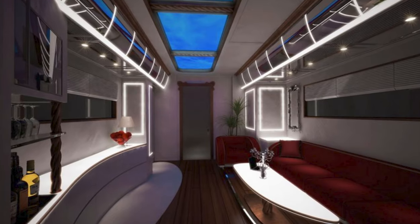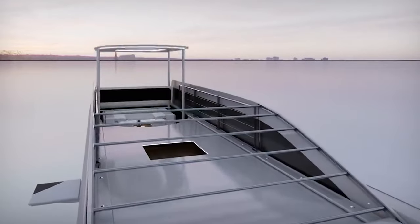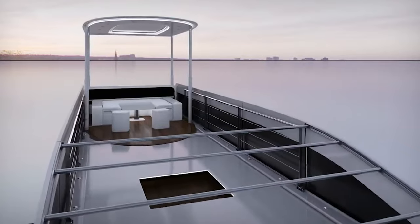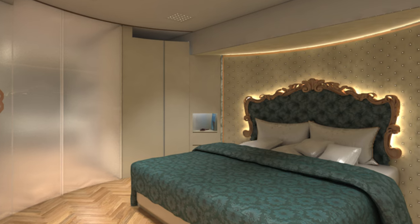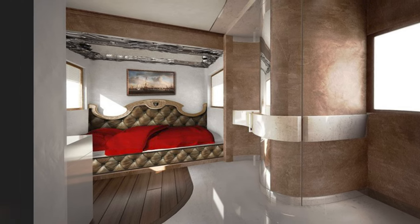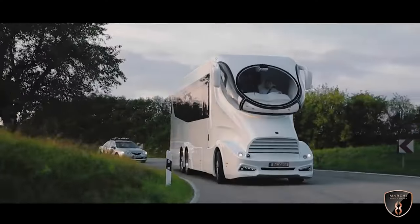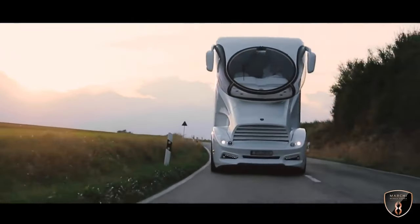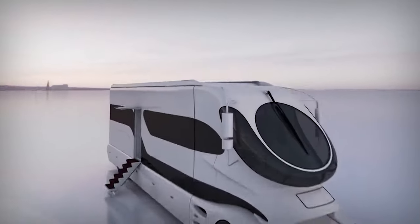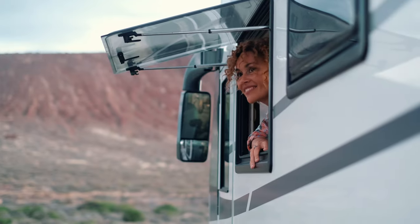Not only is the interior impressive, but the Palazzo also features an expandable rooftop terrace that gives it the appearance of a luxurious villa. There is also plenty of storage space for outdoor lounge furniture, allowing for a super-comfortable camping experience outside the motorhome. The beddings are of the highest Italian quality, and the bedroom setup offers storage space, a television, and a dressing table. With a six-cylinder Volvo engine and 600 horsepower, the Supercaravan provides a 20% fuel saving compared to other motorhomes. This incredible motorhome costs around three million U.S. dollars, and considering all these amazing features, it rightfully holds the title of the world's most expensive motorhome.